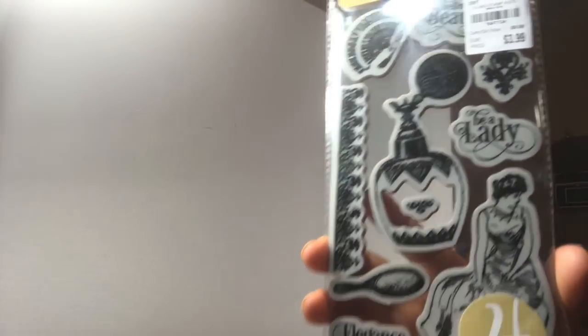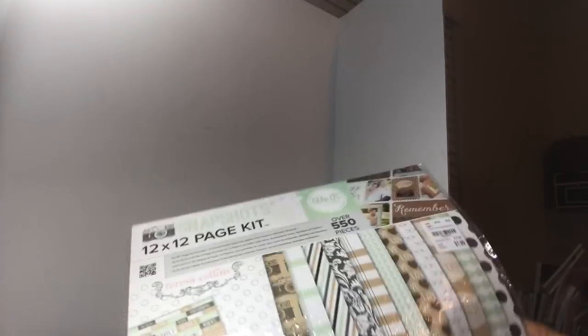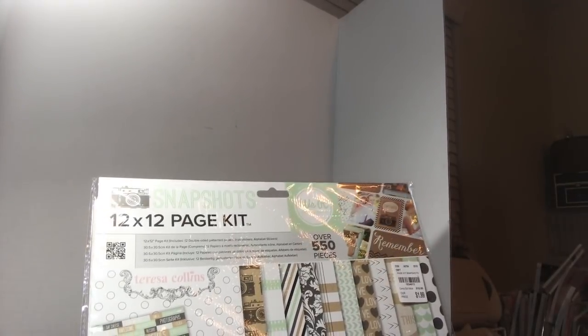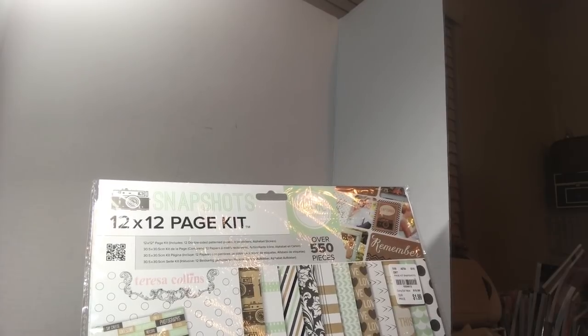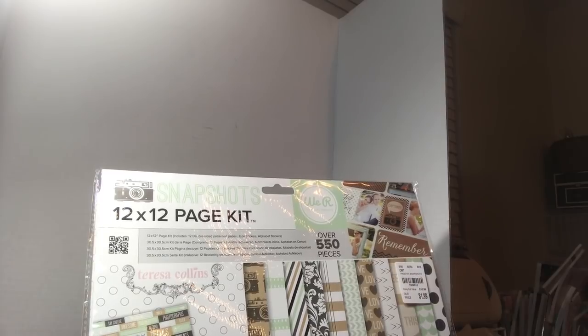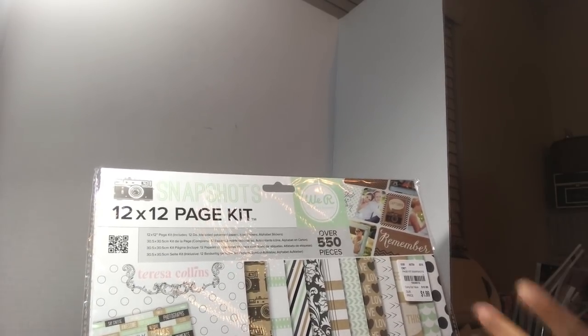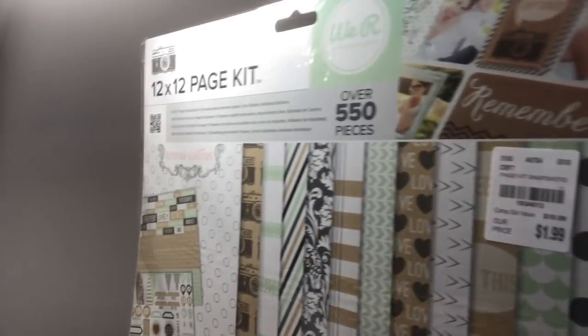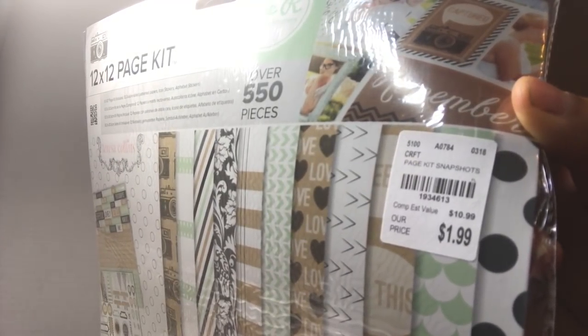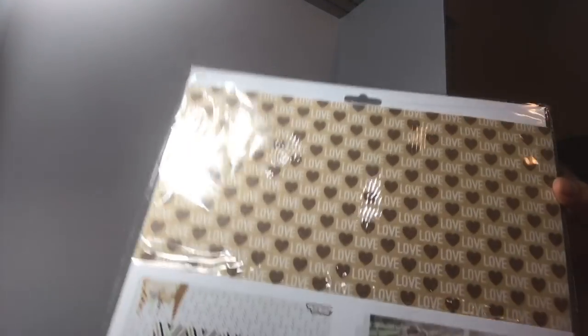They had a couple more too - 'Be a Lady Elegance,' the masquerade one, and something else. Then the last thing I got - I had mentioned they had this and forgot to show it in my last haul. I got it because it was only $1.99 and you get 550 pieces. You do get 12 double-sided pages and then the rest are stickers and alphas. For 12 sheets of double-sided paper you can't usually get it for $4.99, let alone with the coordinating stickers.